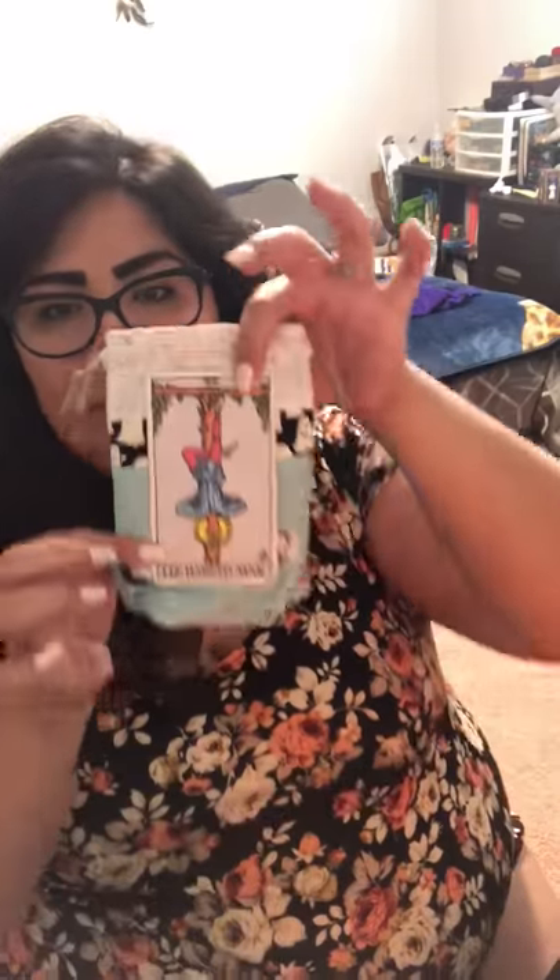Maybe not so much the chunkier Oracle decks, the wider ones, but definitely you could fit a larger size deck in here. You could totally fit an Oracle deck in there, but it's perfect for a tarot deck. And then you can throw in a crystal or two, just to carry with you. Freaking love it. Thank you, Jess.